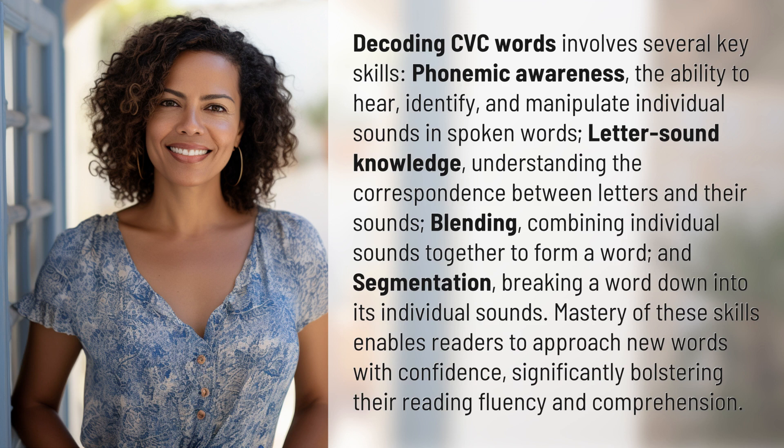Blending — combining individual sounds together to form a word. And segmentation — breaking a word down into its individual sounds. Mastery of these skills enables readers to approach new words with confidence, significantly bolstering their reading fluency and comprehension.